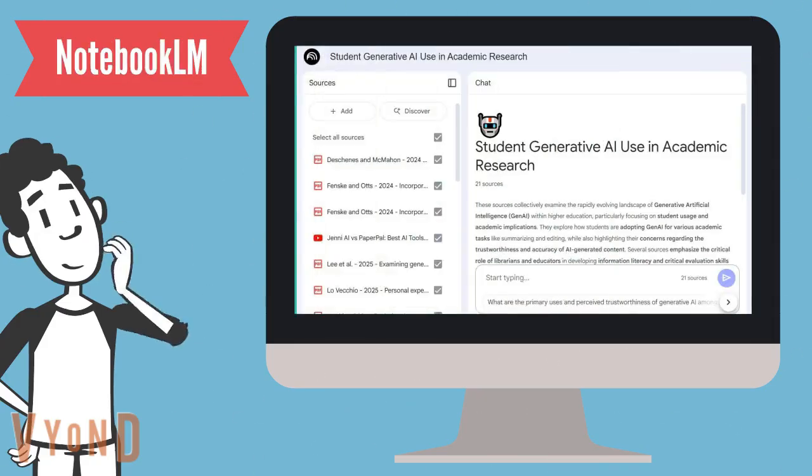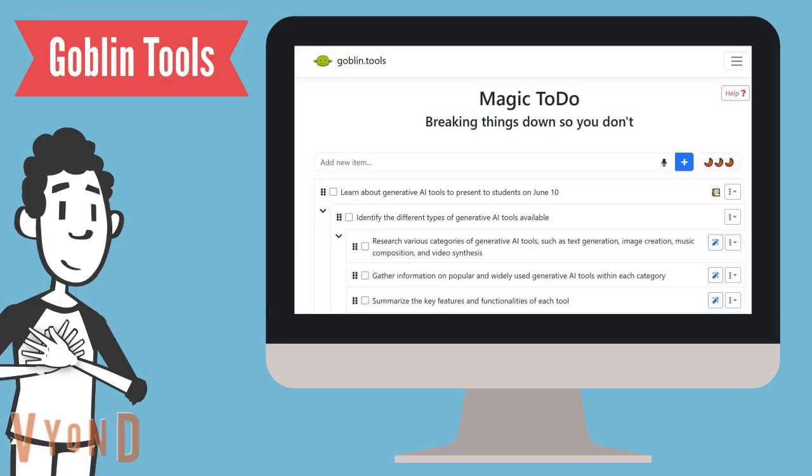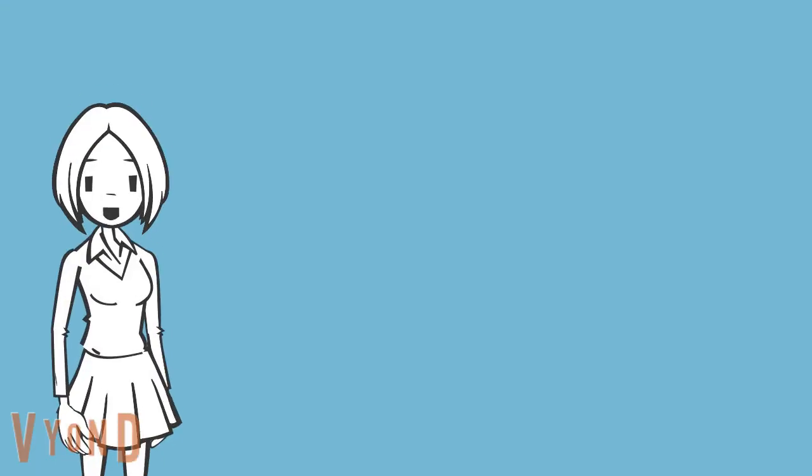A tool such as NotebookLM could help you prioritize reading order among the articles you have collected, although its synthesizing capabilities should be handled with caution. Goblin Tools can help you break a difficult task down into more manageable parts and may help you identify a starting point for a task when you are stuck. These are just a few examples of narrow applications of generative AI that can enhance your learning and critical thinking rather than harm it.